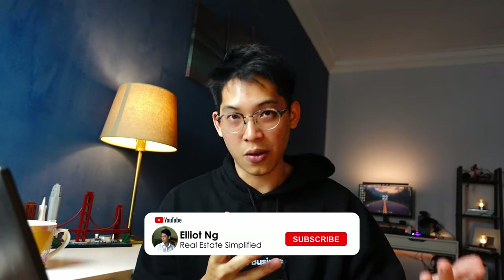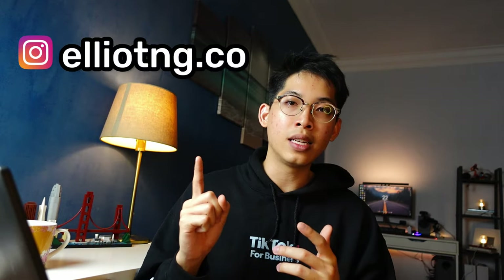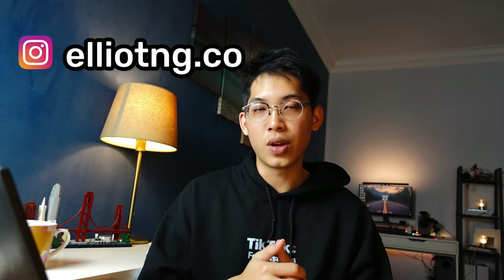So there you go — Tengah Big is my favorite site. A lot of these BTO sites this round are pretty good except for Tengah Small. I really hope you enjoyed my coverage of the May 2023 BTO. If you liked this, give me a like, and feel free to drop any questions in the comments below or DM me on Instagram. I hope you have a great day, and until next time.